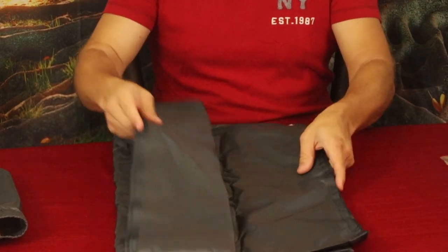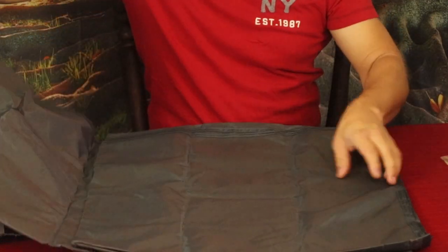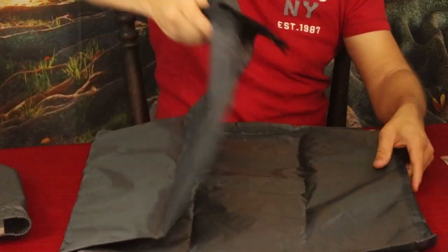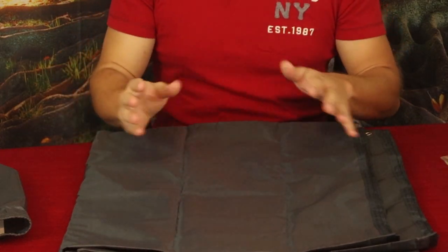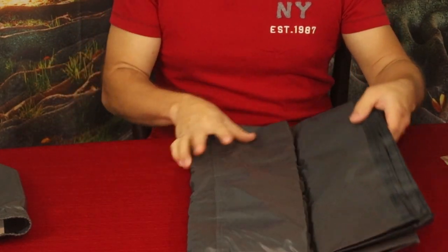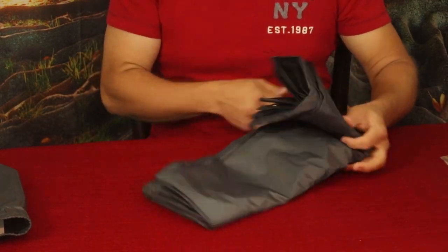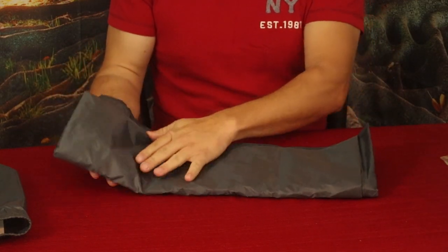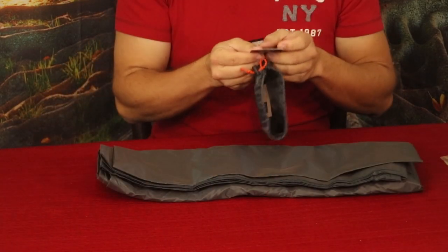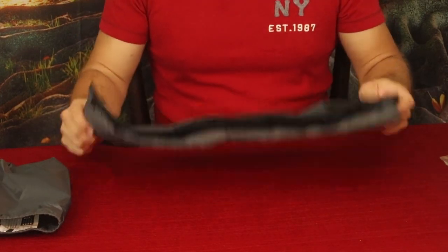This is a fairly decent sized one here — as you can see, I can pull it out to a pretty reasonable size and put it in some different configurations. I can keep the rain off me and still be able to use my hammock setup without worrying about getting wet. This is by Red Camp.